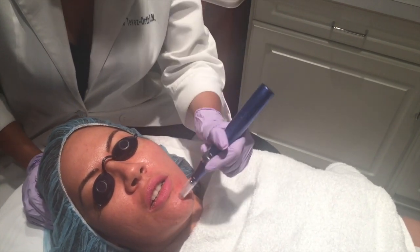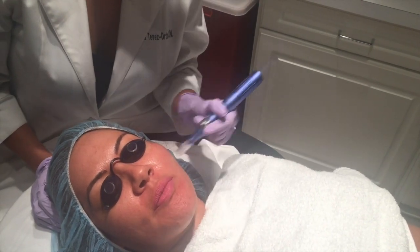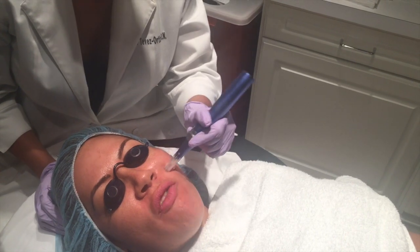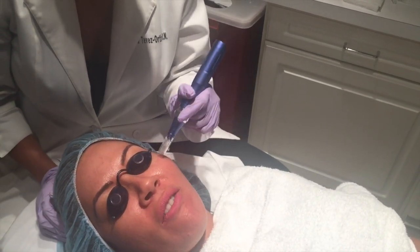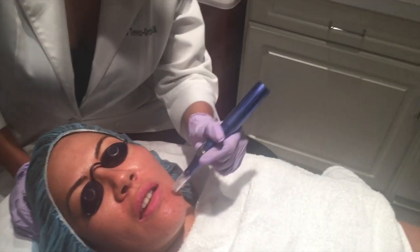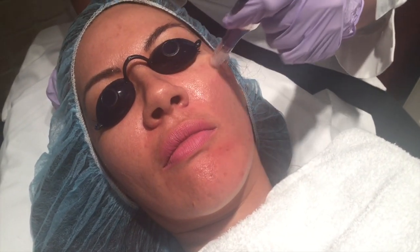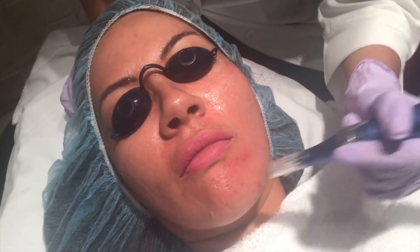On a scale from 1 to 10, the pain is like 0.5. Am I bleeding? Not yet — you're getting a little red, which is actually a great response from your skin. It's the inflammatory process, phase one — this means we're good, we're getting pretty deep. You might start seeing a little bit of bleeding as she goes over the area.